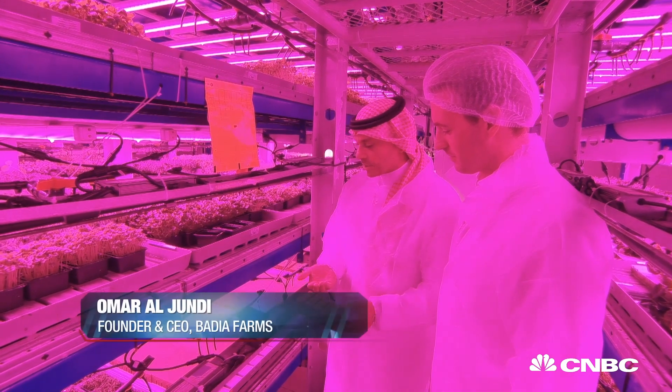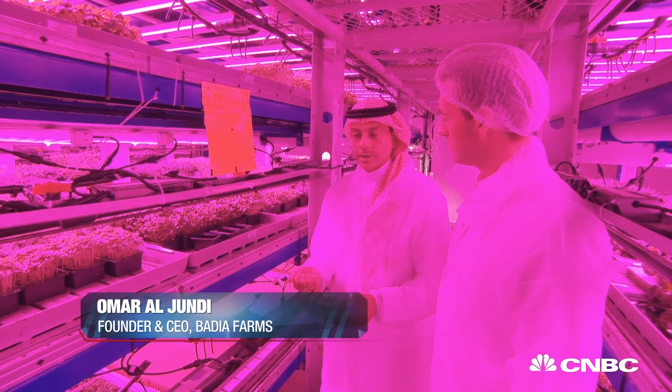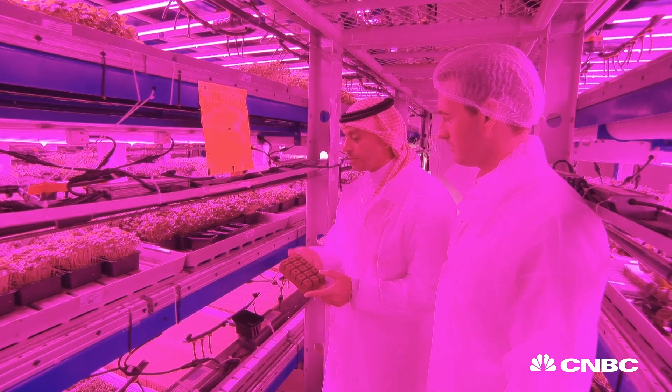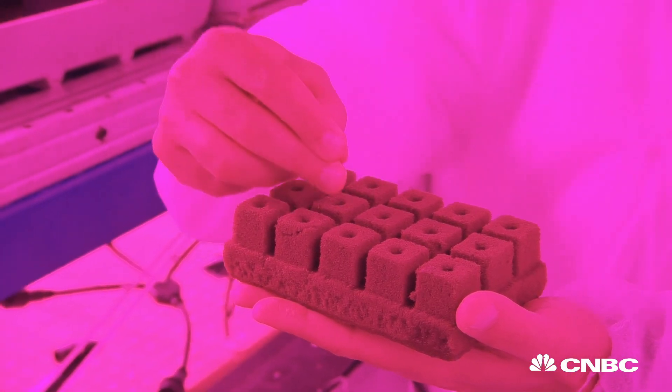We take these seeds, put them in the sponge, put them under water in certain conditions, and then they start sprouting and we move them along the growing process.